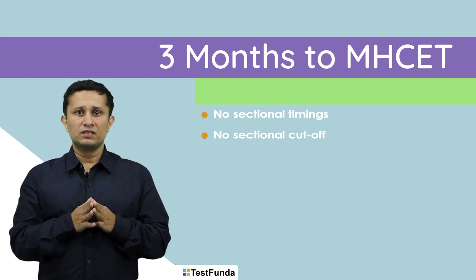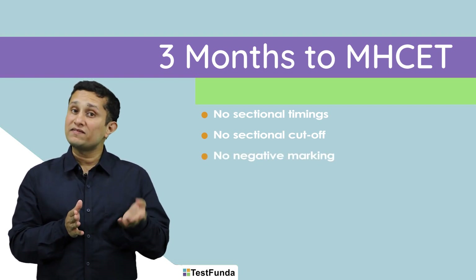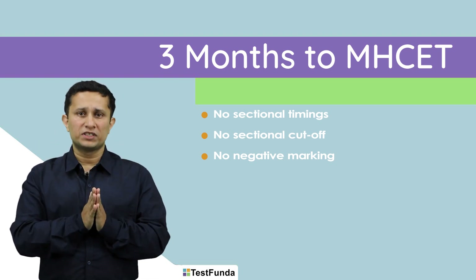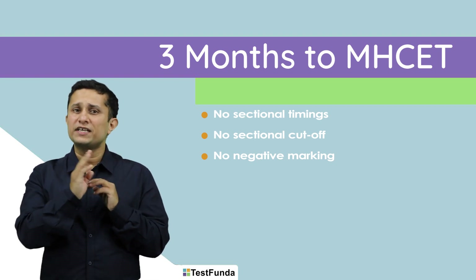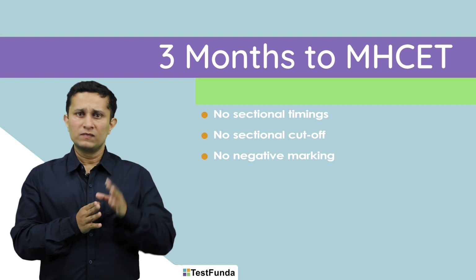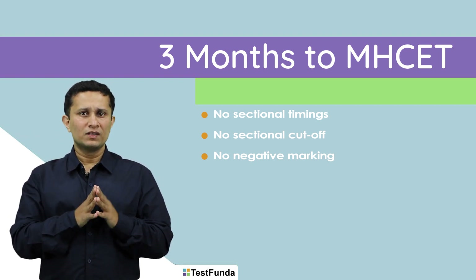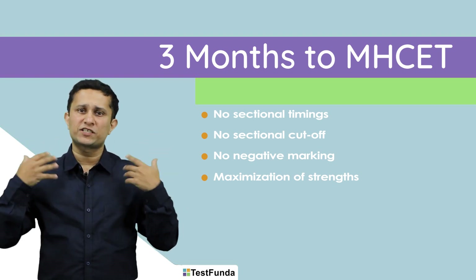And third, like NMAT, MHCET is the only exam that does not have negative marking. So you need to attempt all 200 questions. Broadly, CET has this combination of three important factors: no sectional cutoffs, no sectional timings, and no negative marking, which means it gives you full freedom to attempt all the questions and be experimental.